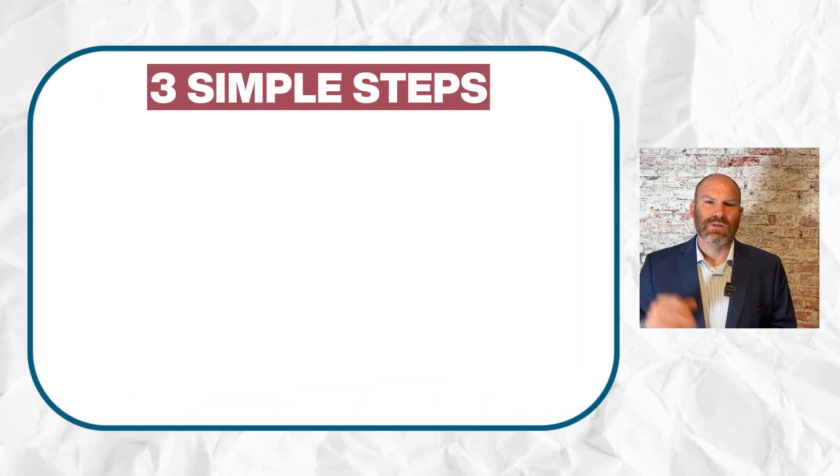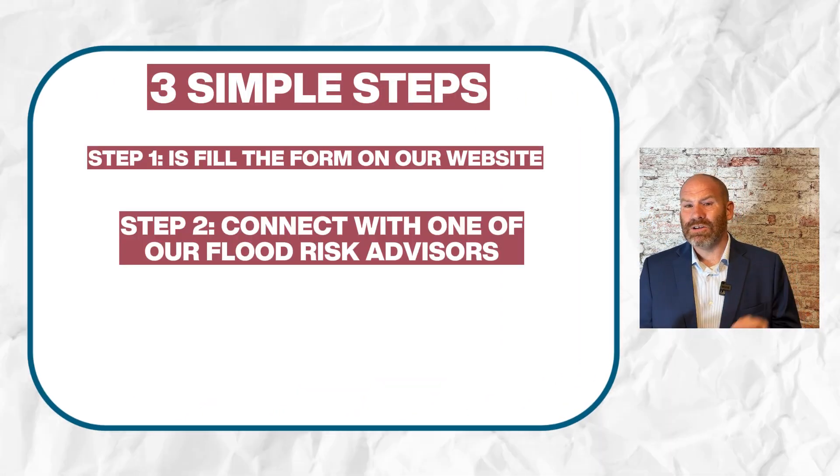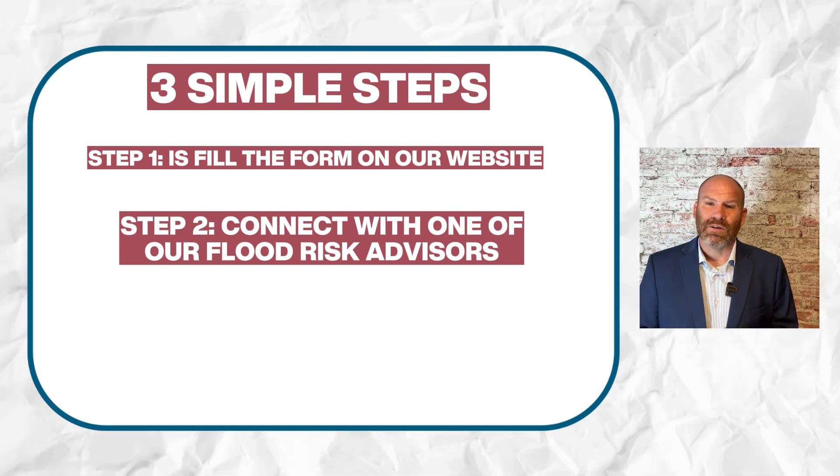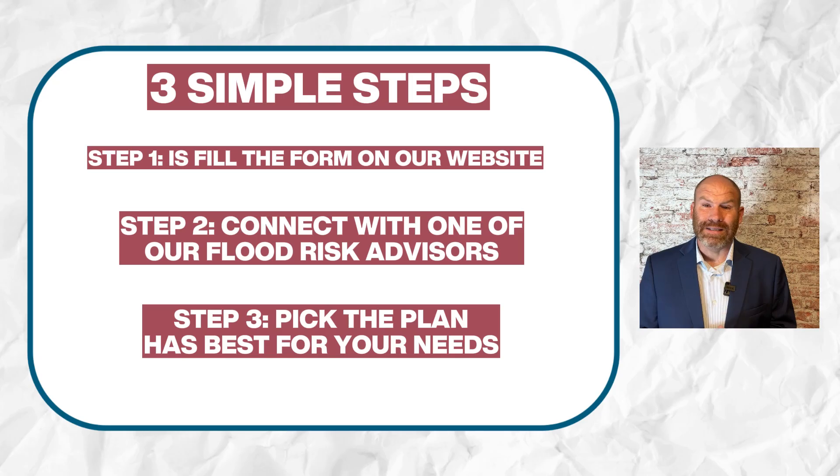If you're ready to take the next steps of protecting your home with flood insurance when FEMA is not an option for you, here are three simple steps. Step one: fill out the form on our website. Step two: connect with one of our flood risk advisors. Step three: pick the plan that is best for your needs.